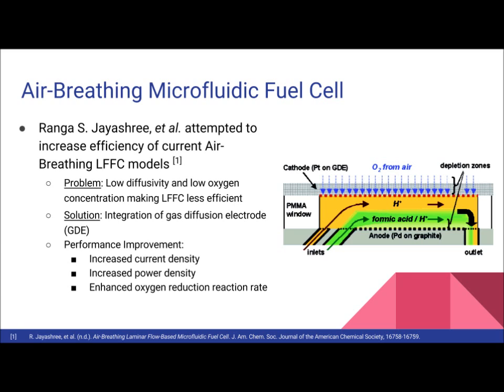Based on their schematic diagram, it is evident that the air-breathing GDE replenishes oxygen from air much faster than the conventional LFFC. The results showed that the best performance was observed for a formic acid concentration of 1 molarity, reaching a maximum current density of about 130 milliamps per centimeter squared and a maximum power density of 26 milliwatts per centimeter squared. The oxygen reduction rate was greatly enhanced, and this method improved the mass transfer performance limitations of current LFFC models by using GDE cathodes.